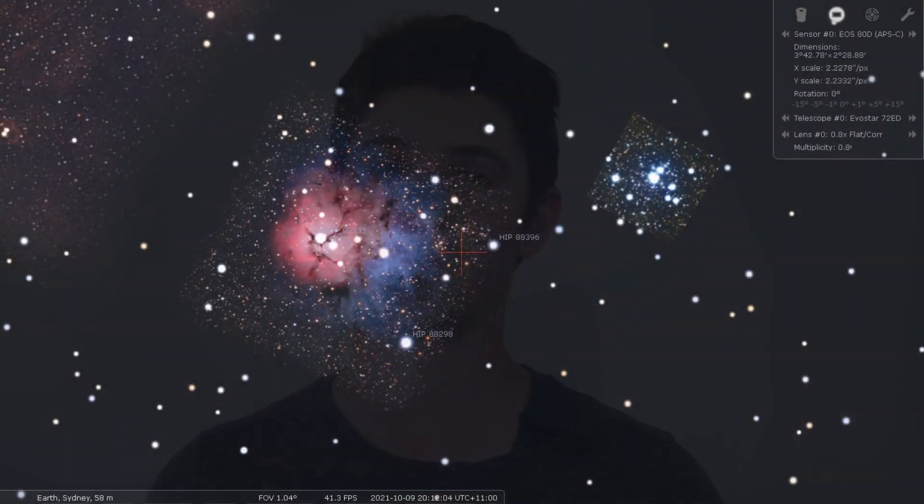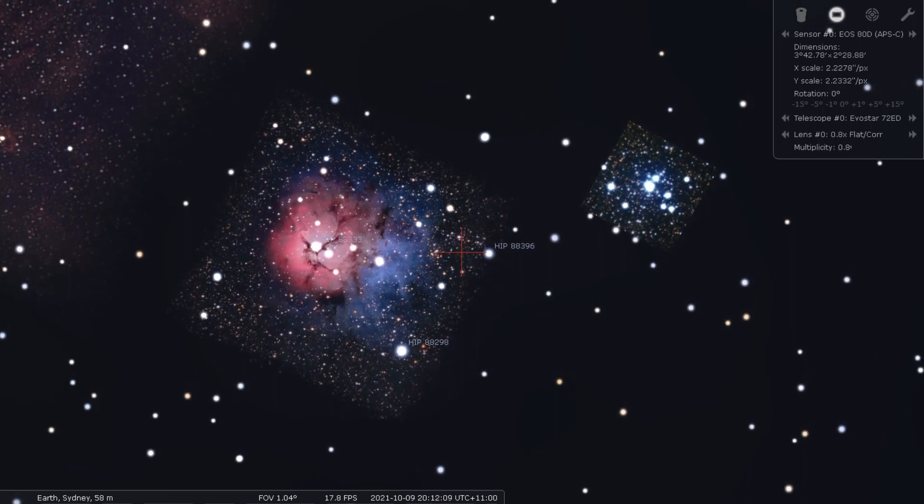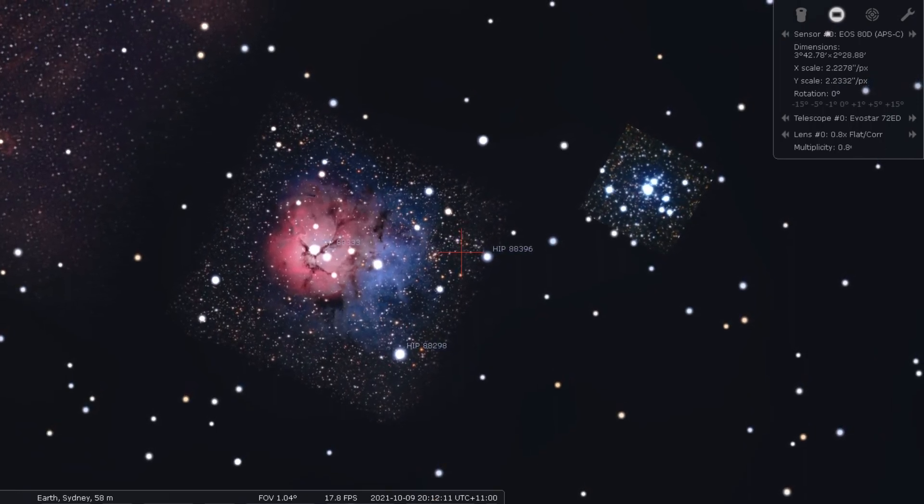The Trifid Nebula right next to it is actually, I think, a far more interesting nebula. It is the trifecta of an emission nebula, a reflection nebula, and a dark nebula. So we're going to get really stark contrast between the deep red of the emissions, deep blue of the reflections, and then these big inky black streaks that run right through the nebula and block out all light completely. Even though it may seem a lot smaller, the Trifid Nebula actually appears about the same size as a full moon.